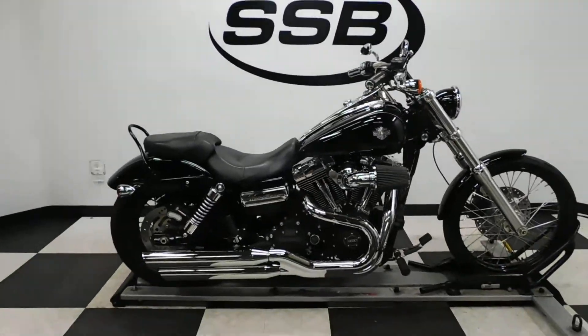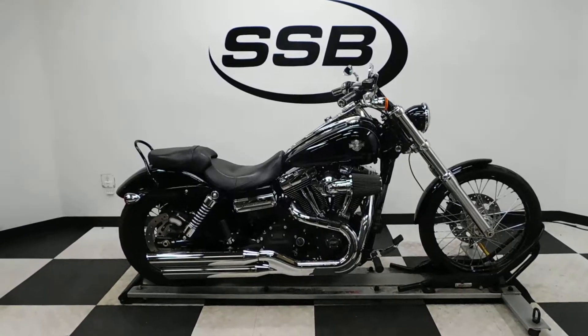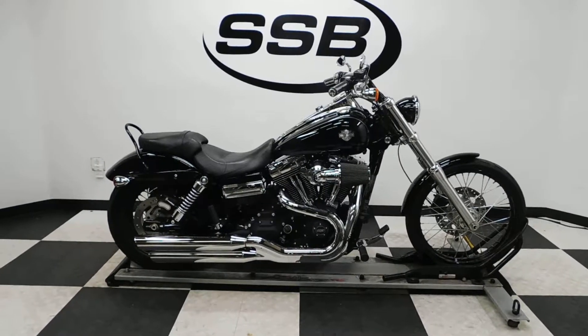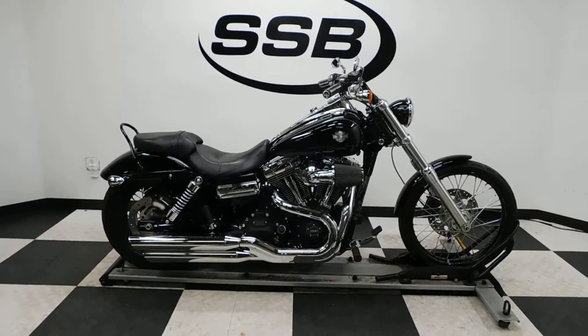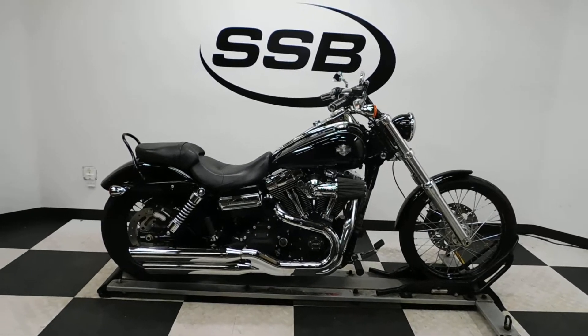This Dyna Wide Glide will be going through our pre-sale inspection, which is where the service will be installing a new set of tires on it. It'll also come with our 30 to 8,000 mile limited warranty. And as long as you own this Harley from us, you will get a discount on parts, labor, and accessories. So thank you for shopping SimplyStreetBikes.com!